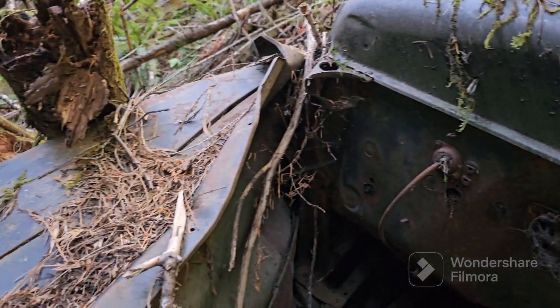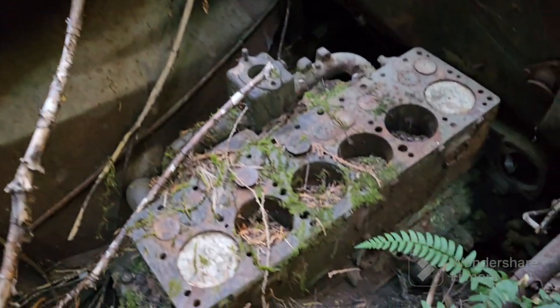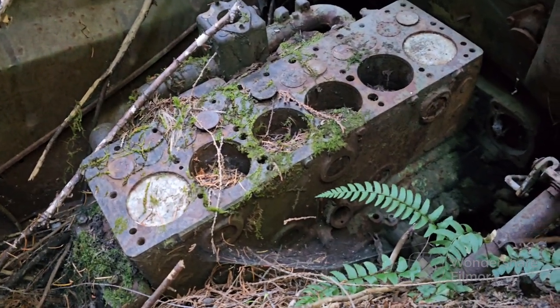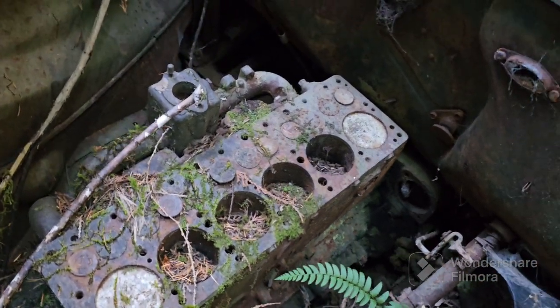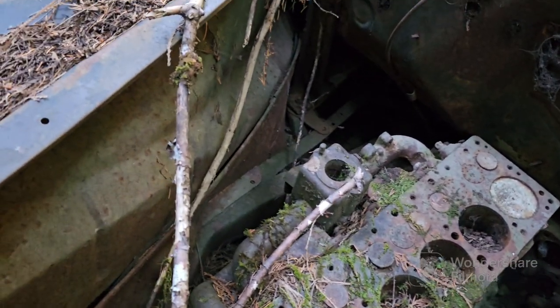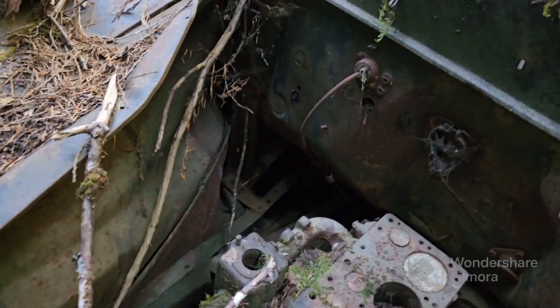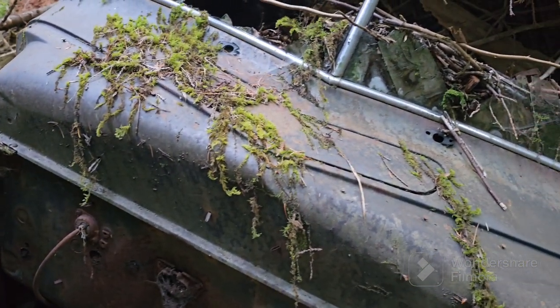I've looked this over a little bit off camera. I can't find anything that identifies what kind of car this is. The block does say something like '08.' The starter's missing. Let me see where the carburetor would have been. I am being eaten alive by mosquitoes.